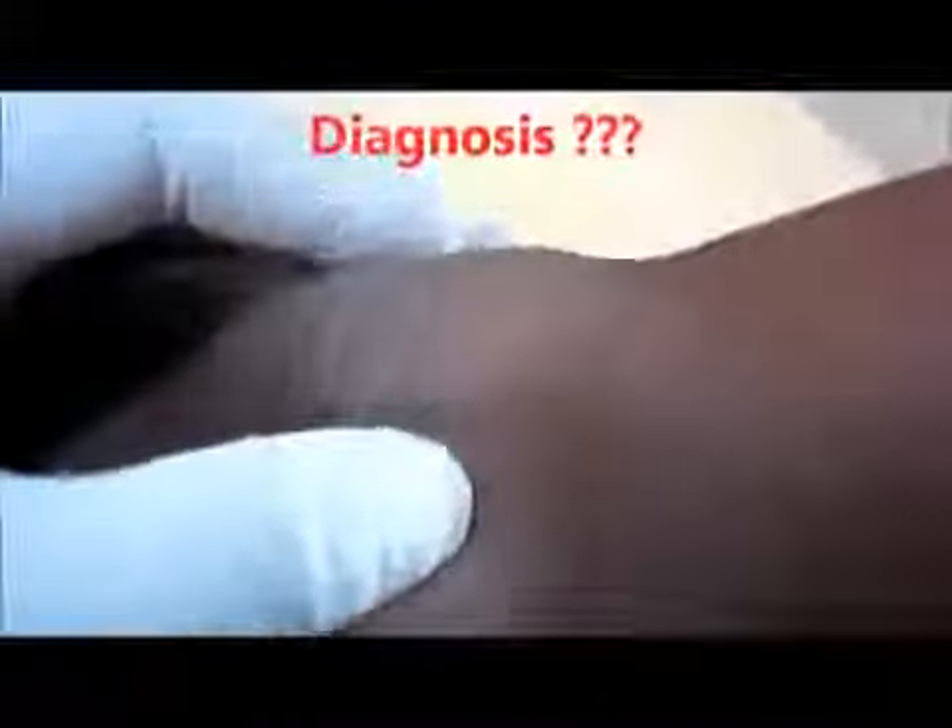Now coming to the diagnosis. What is the diagnosis? You have seen the color Doppler, you know the history. Now assess and think.